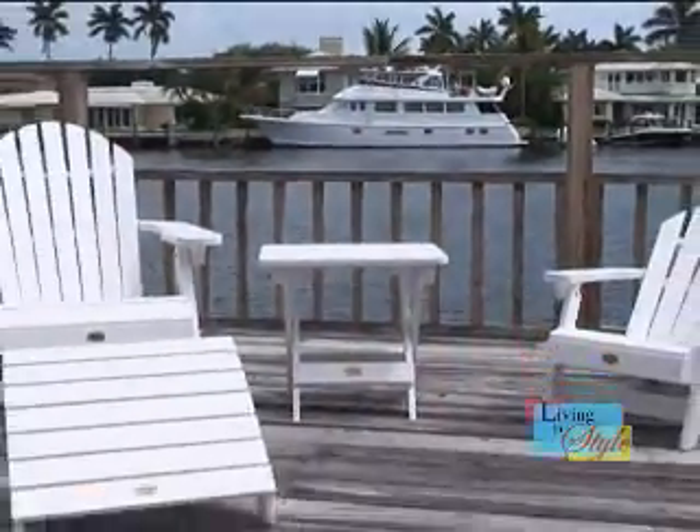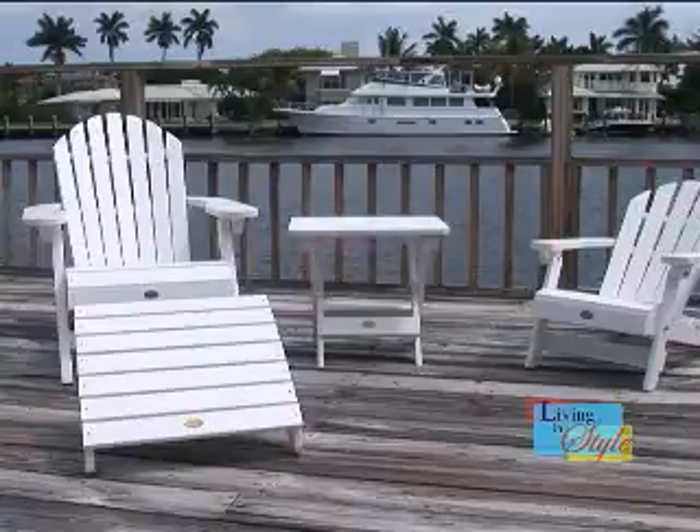Beautiful outdoor furniture doesn't have to be high maintenance. The Highwood Luxury Adirondack Collection offers you a smart, sustainable, long-term choice for your outdoor furniture. Highwood is an ultra-low-maintenance synthetic wood that excels in realism,